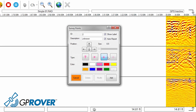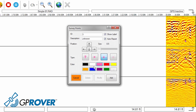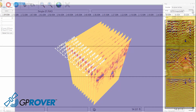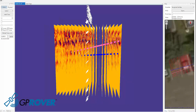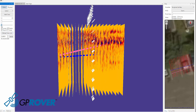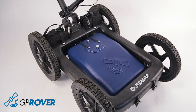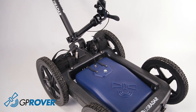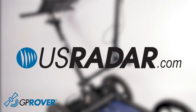The field-to-finish feature is included onboard the GP Rover and easily exports into the optional Radar Studio software. It allows the user to automatically connect the mapped out points, drawing utilities right into the project file. Users can color code and annotate these mapped out points, allowing for an easily viewable deliverable for numerous applications. The GP Rover truly brings utility mapping capabilities to the masses. For more information, please visit usradar.com.